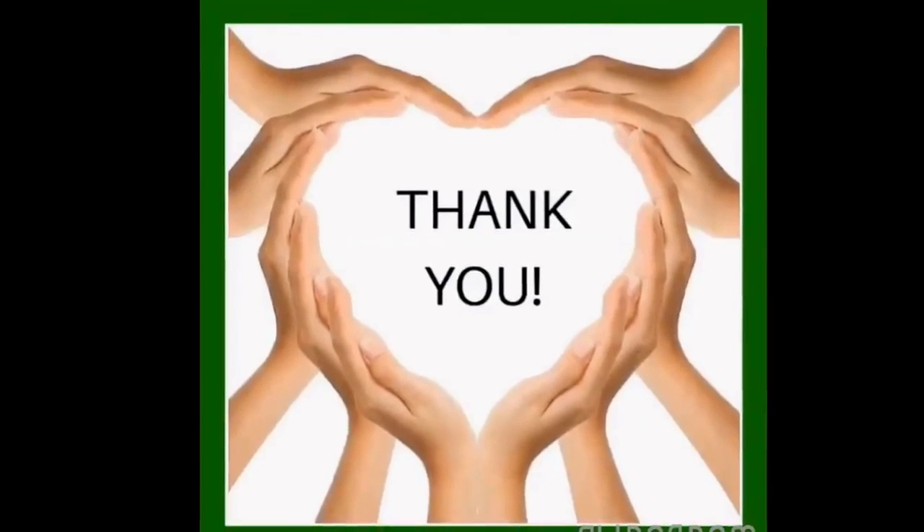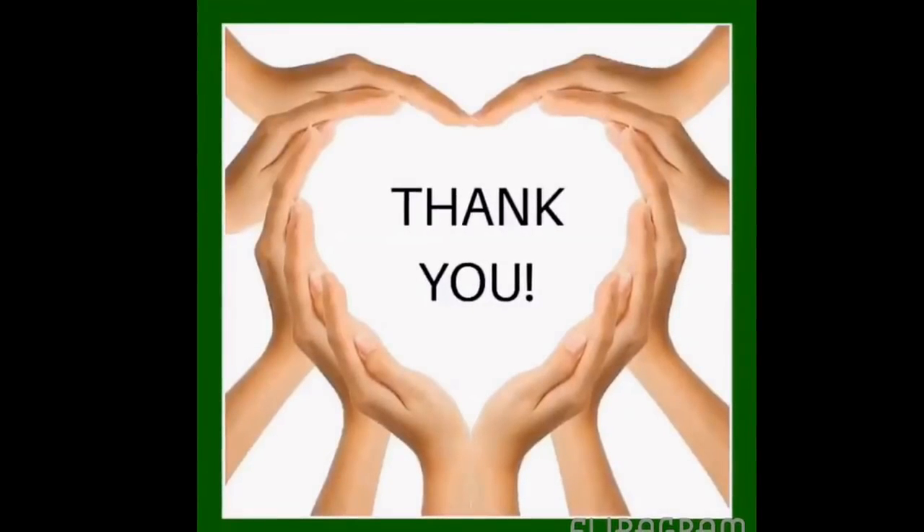So I thank you so much for taking a look at our product, and I'm excited that you have an open mind. I hope that you decide to make the choice to add this product to your life.